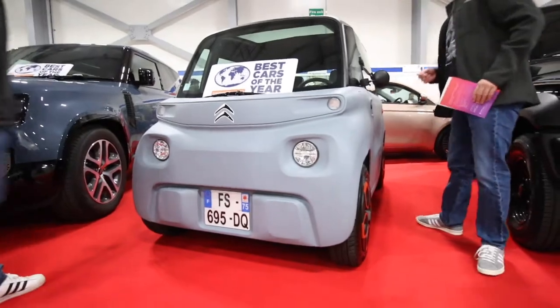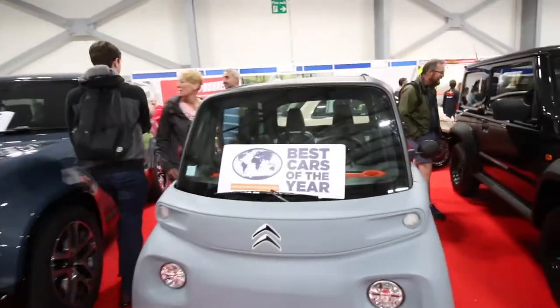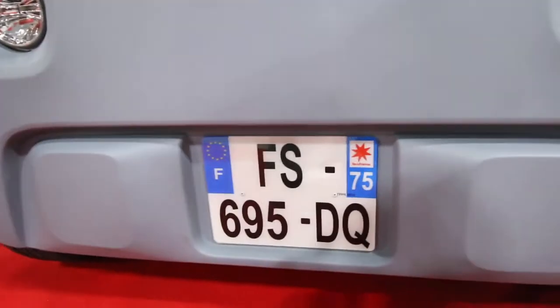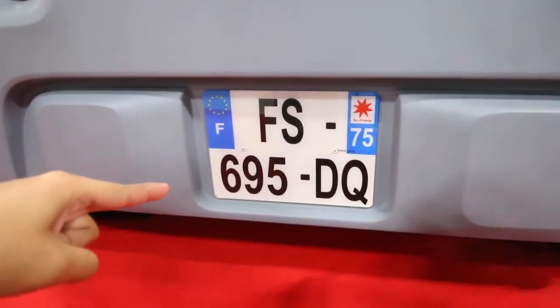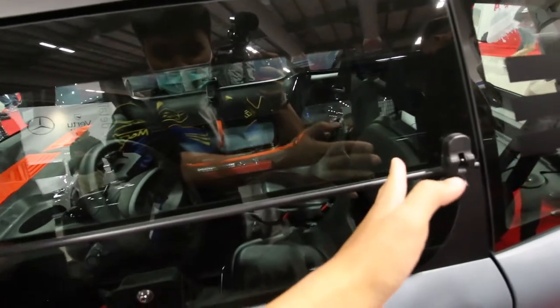I believe it's a Citroën Ami - I'm not sure, it's a French car. I can imagine old French grannies driving around doing 20 kilometres on the A-roads. Alex, if you're watching this, is that the one you drove? I'm not sure - it looks about right. I think you're a last lifer really. The fact that it's been moved forward so much means it'd be quite easy to pedal.